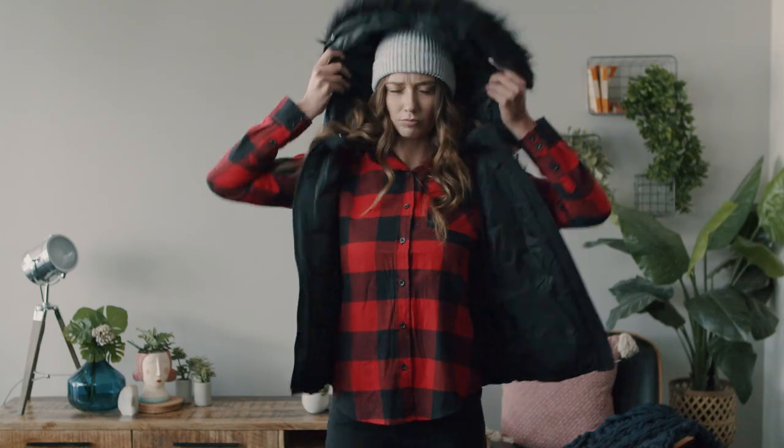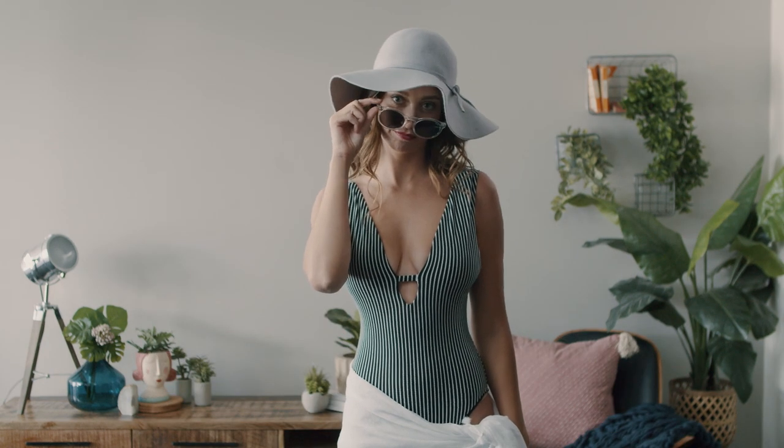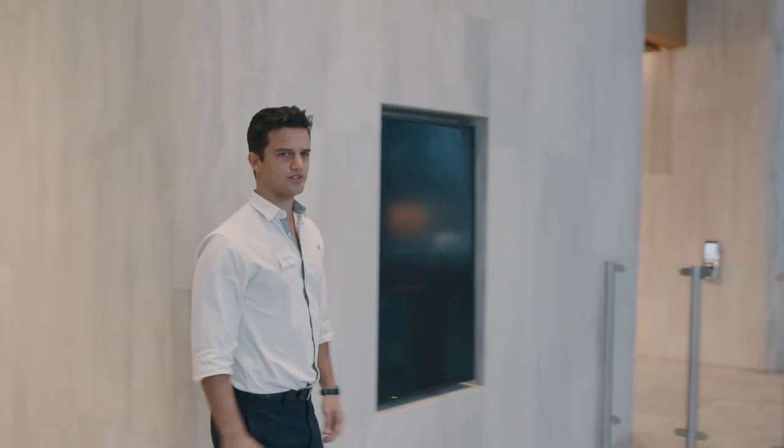It's best to wear something presentable that you would wear in an office environment, but make sure you're also comfortable so you're feeling like your most confident self. On the day of the group interview, try to arrive early so you don't feel rushed.